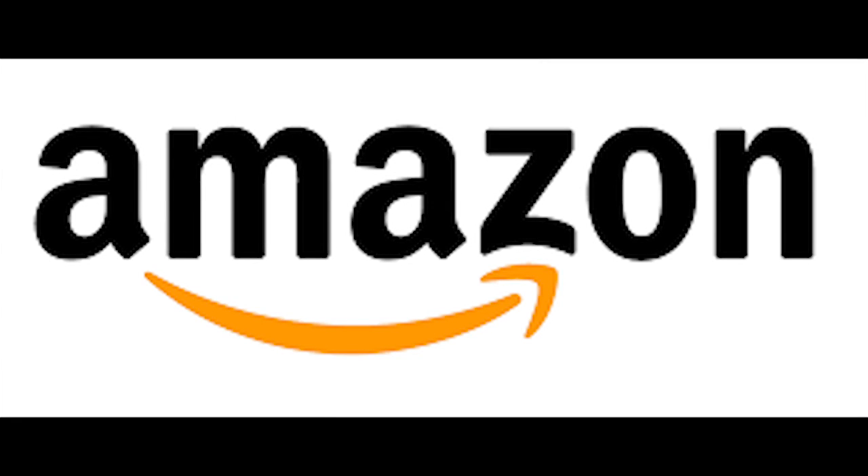Hey, vlogs by Cali with another one for y'all. This video is basically about what seller app I use for Amazon FBA, and truthfully I just use the Amazon FBA seller app. The reason behind that is, being that I'm just starting — I'm only 3-4 months in —